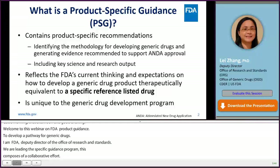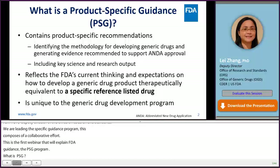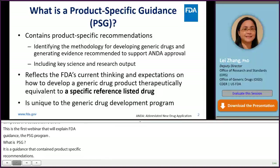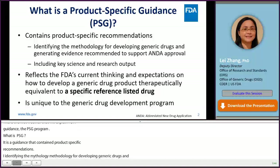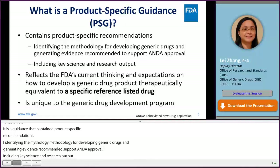What is a PSG? By its name, a PSG is a guidance that contains product-specific recommendations by identifying the methodology for developing generic drugs and generating evidence recommended to support an approval. A PSG could also include key science and research output. PSG reflects the FDA's current thinking and expectations on how to develop a generic drug product therapeutically equivalent to a specific reference-listed drug (RLD). PSG is unique to the generic drug development program.